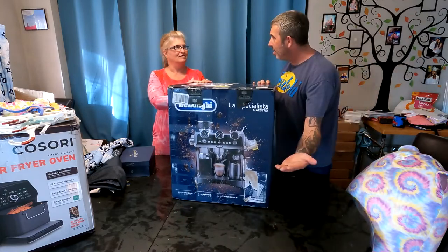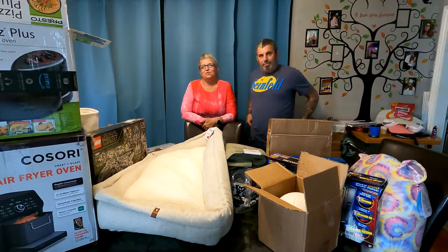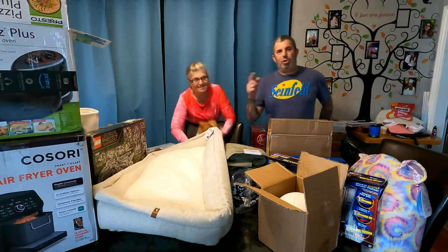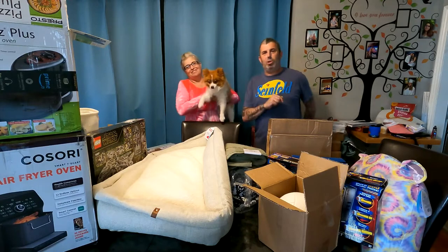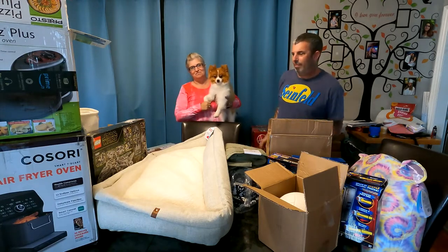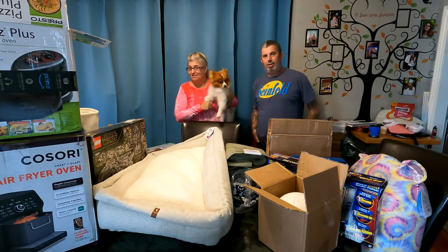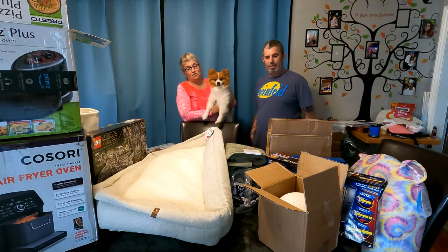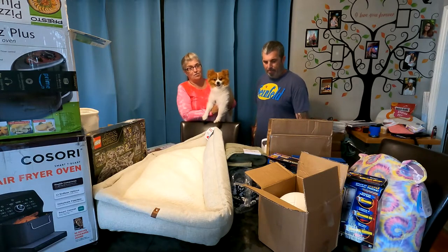Hi, fellow YouTubers! I'm Julie and I'm Dave. Welcome back, and if you're just joining us for the first time, thanks for tuning in — please hit that subscribe button, it helps the channel out. This is Milo, our mascot. We got three pallets this weekend and we got a lot of really good stuff, so let's jump in and show you what we got.